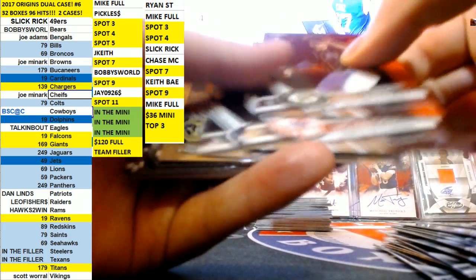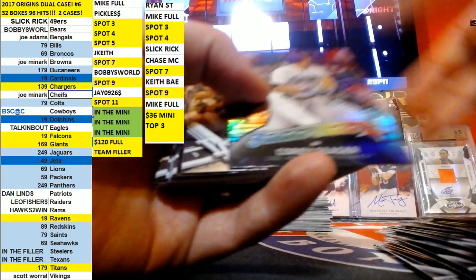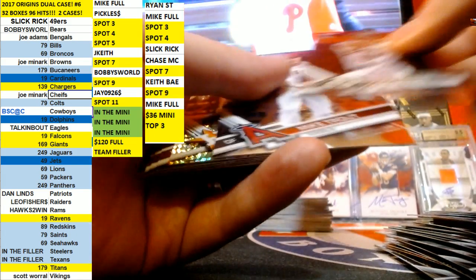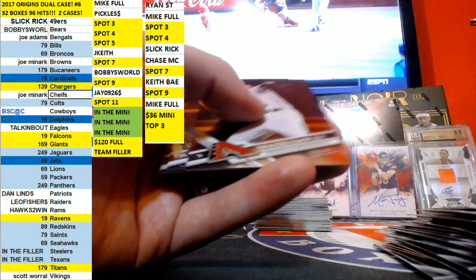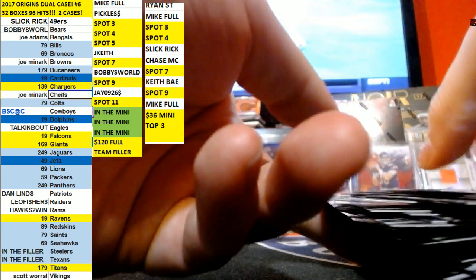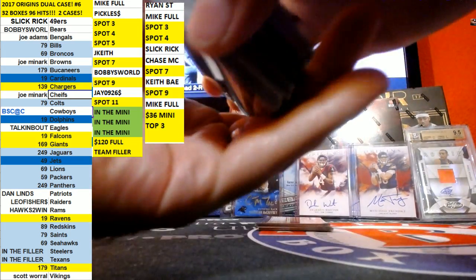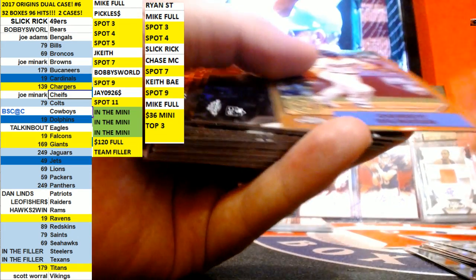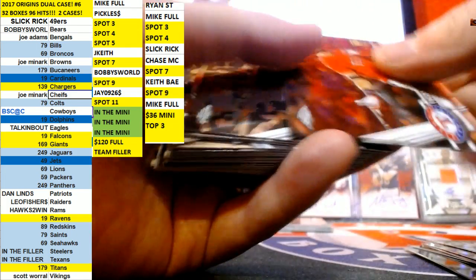Now we're looking for some color for you. Carlos Correa. I like that T-Oscar. Manny Margot Refractor. Nice — but I think that's a photo variation Prism. Corey Seager. Roman Quinn, Negative Refractor.